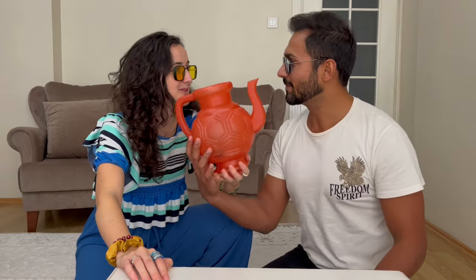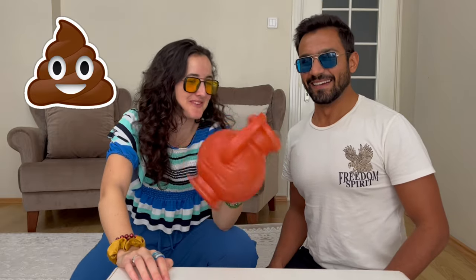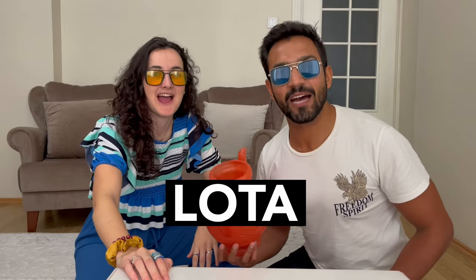Are you using it? Yeah, I use it many times, but here in Turkey and Europe I think you don't have this. Do you know what is the name of this? Guess the name. Popo cleaner? No, the name is lota. Okay, maybe I should promote the lota in Spain!